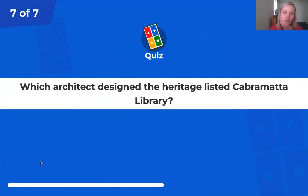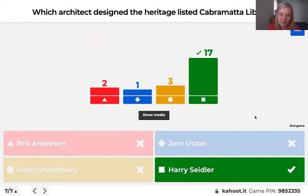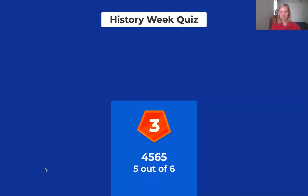The last and deciding question: Which architect designed the heritage-listed Cabramatta library? Britt Andresen, Jorn Edson, Peter Stutchbury or Harry Seidler? You can see a photo of the Cabramatta library being constructed in the 1970s — it's still the library used today on Railway Parade, just opposite the station. The answer is Harry Seidler. His firm, Harry Seidler and Associates, designed the present-day library building which opened in 1975 and was subsequently renamed in honour of former Prime Minister Gough Whitlam in 1982.